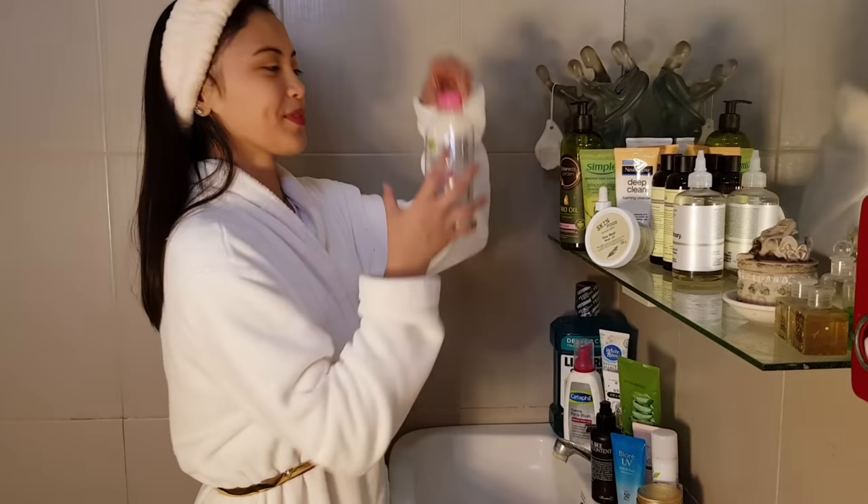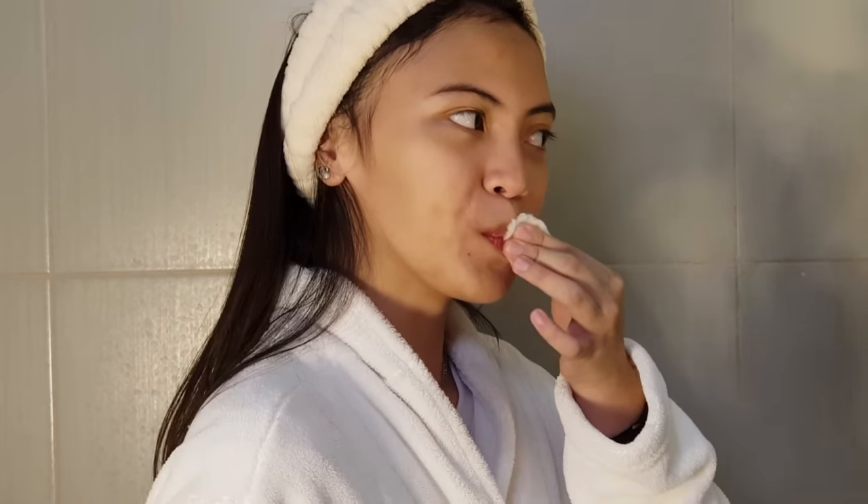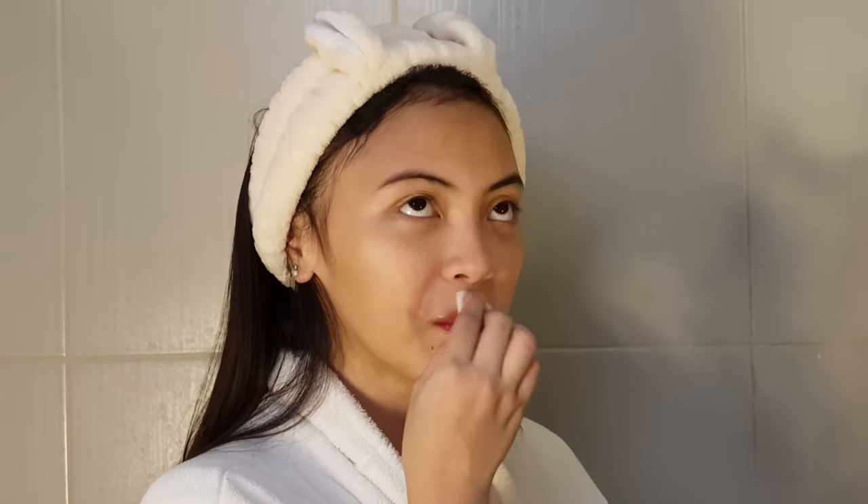The first step in my skincare routine is to remove my makeup. If I'm wearing makeup, I use the Garnier Skin Natural Micellar Cleansing Water. This really removes my makeup completely. I use it with a cotton pad or cotton ball. It's suitable for sensitive skin, and what I like about it is it has no alcohol, which is good — because alcohol dries out the face.